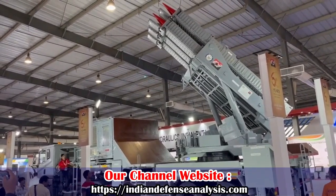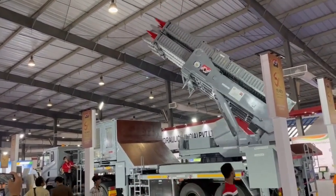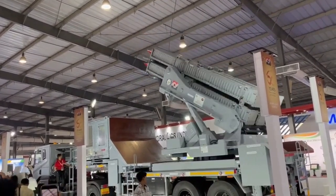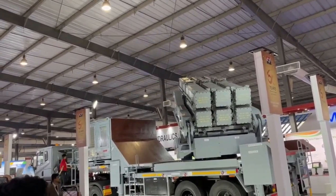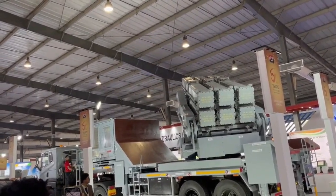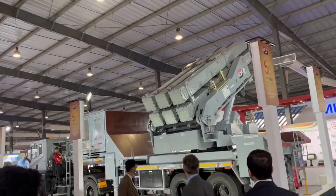The Akash NG weapon system will be capable of engaging multiple targets — up to 10 targets simultaneously — with 360-degree coverage in azimuth. The single trailer of Akash NG carries the entire launcher system including its captive power supply system housed on an underframe.